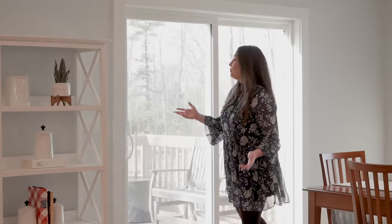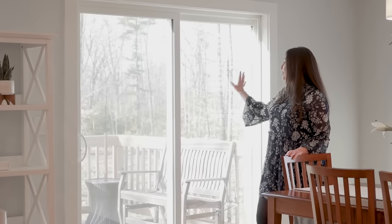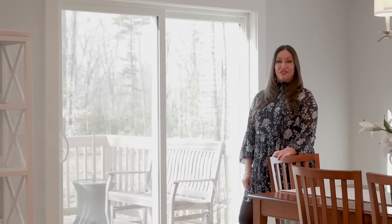This home has an open concept floor plan, and the floors have been updated to include premier oak in a wide plank. It's absolutely beautiful, and it's throughout the home — first floor and second floor. And here in the dining room, you walk out to a beautiful deck and a 1.3-acre lot with a little patio for all of your summer fun.